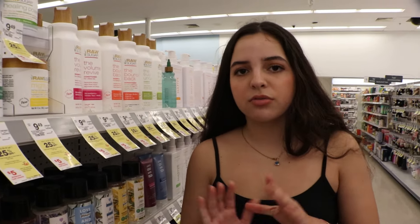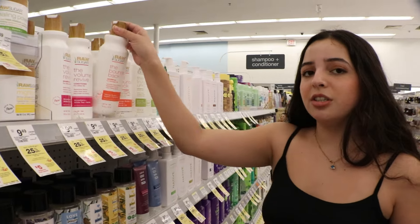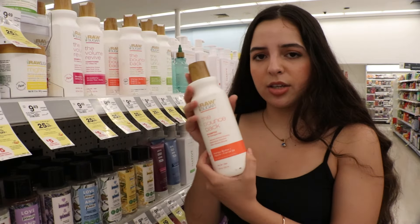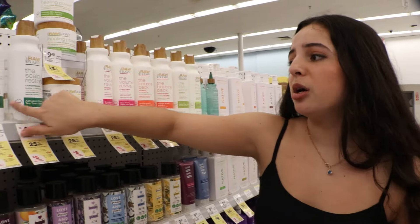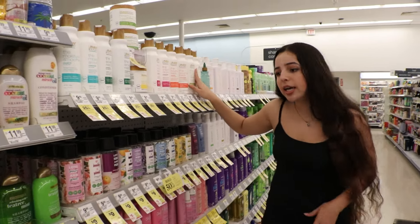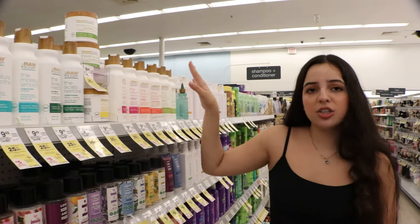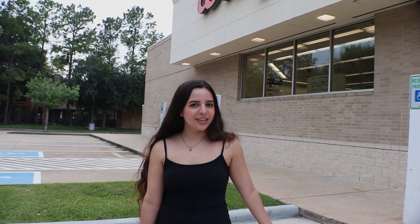If you're looking for a sulfate-free and paraben-free shampoo and conditioner, Raw Sugar is actually a really good brand. It's not that expensive and comes in quite a big bottle. There are options for lifeless hair, damaged hair, curly hair, and options to soothe, moisturize, and replenish. Raw Sugar is definitely a good option you can find here.